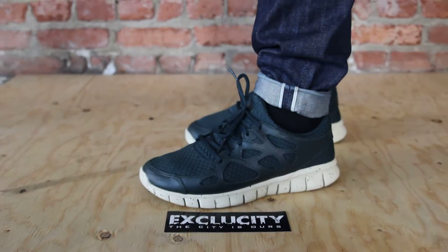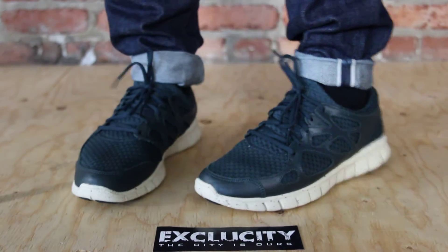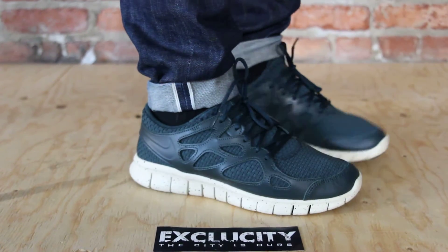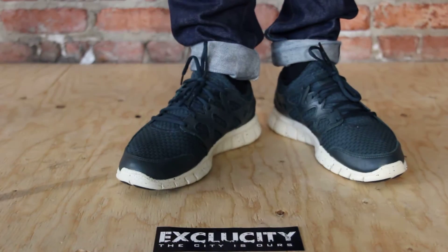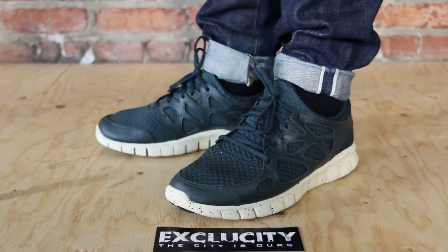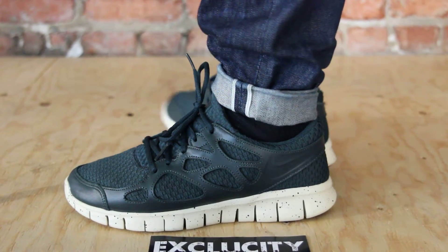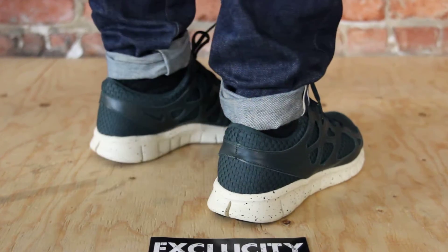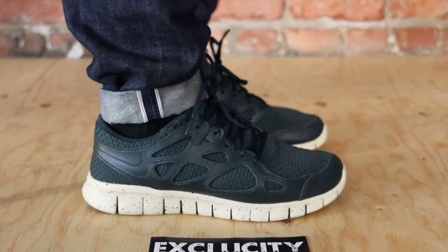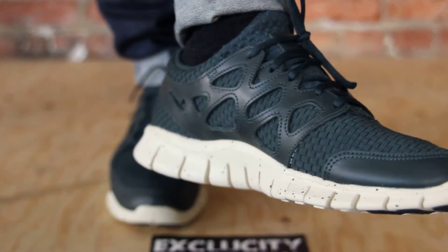Alright guys, so this is what the Nike Free Run 2 Woven Leather NRG look like on feet. This is the Seaweed colorway — really really dope, nice speckle on the midsole. Don't forget to change your settings to 1080p; we are filming in HD. So let's get into the review.